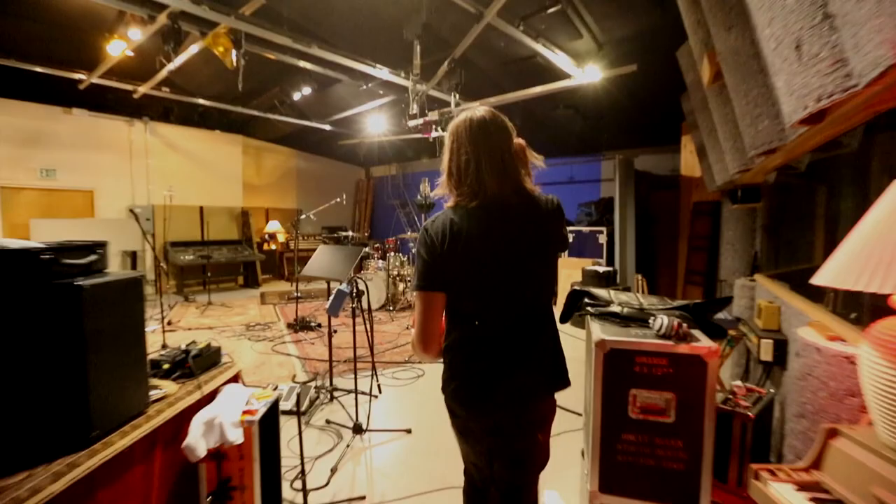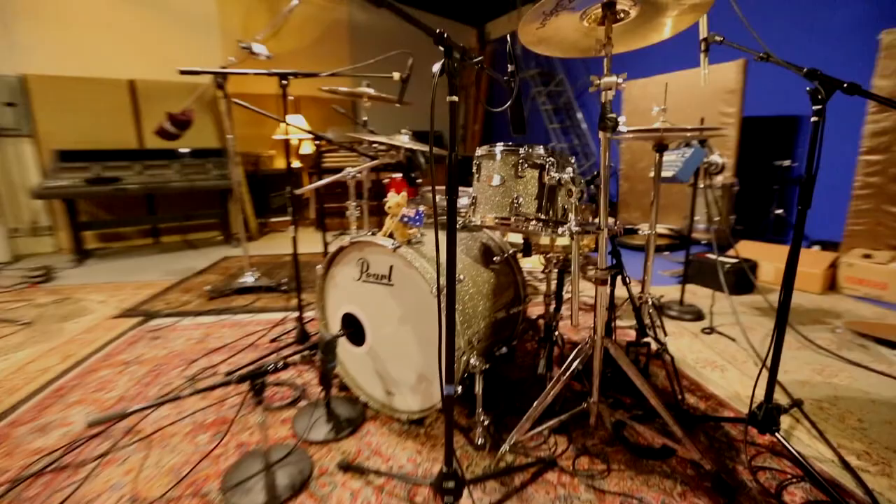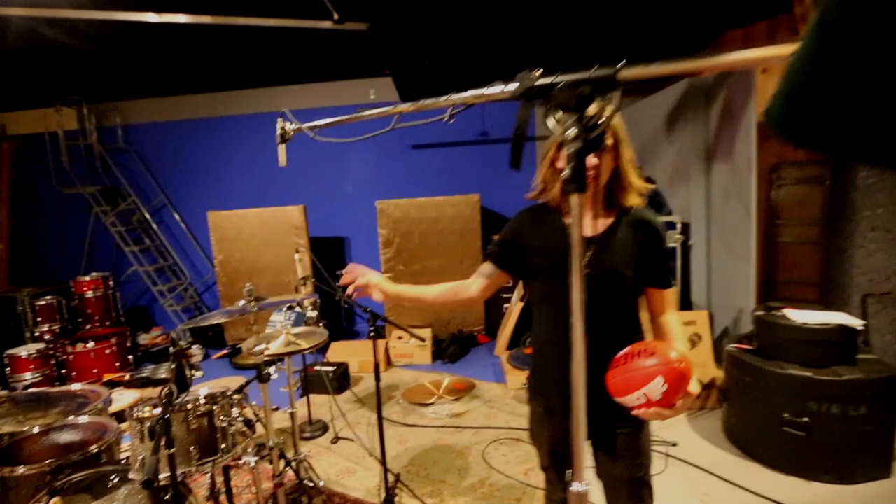Okay, so this is where the real magic happens. This is Dre's kit. He's using Pearl in Sparkly Poof colour. There's all microphones and shit, and cymbals — you know, he knows what he's doing. But now to the real cool stuff.